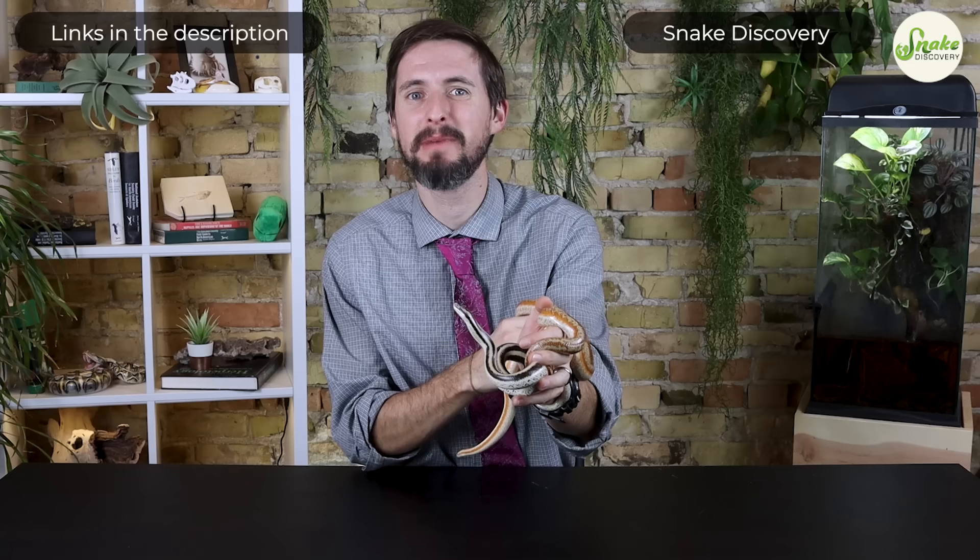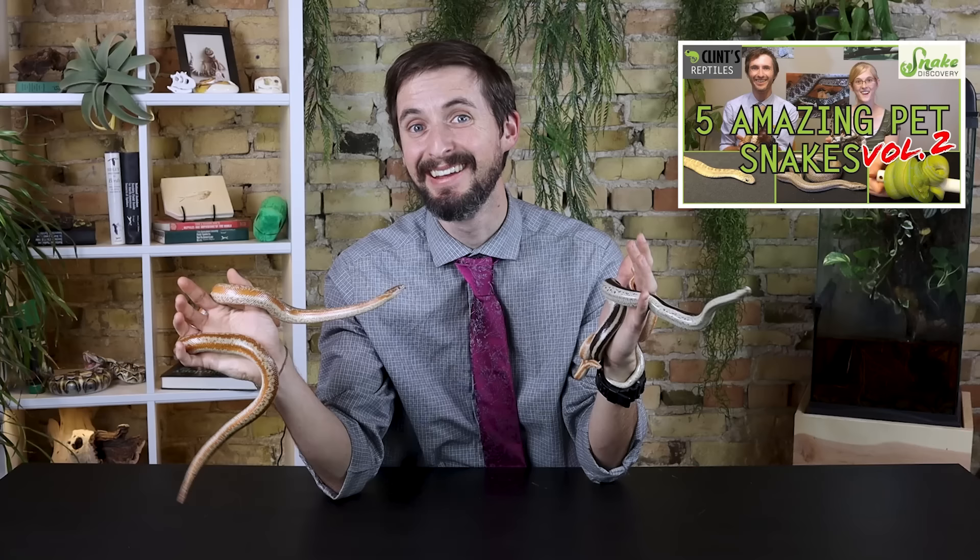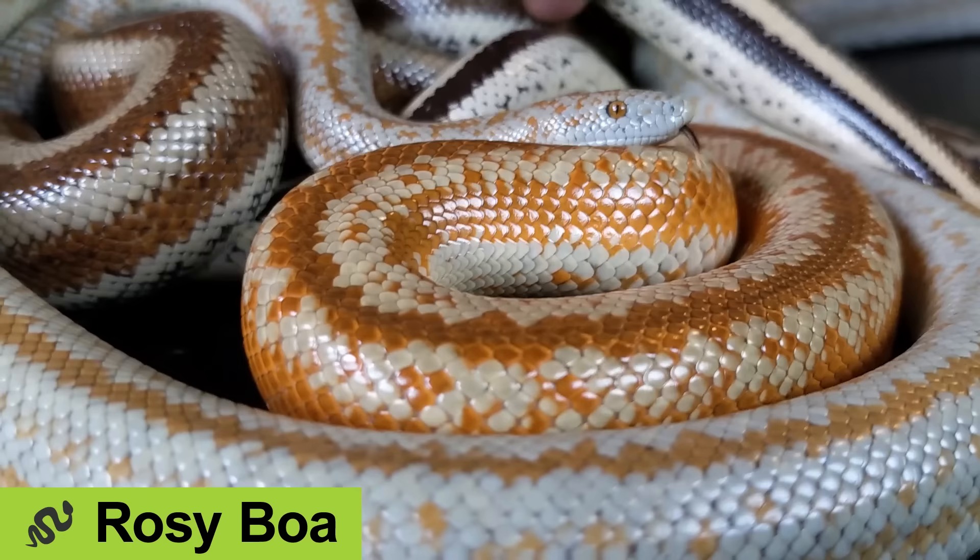Hi there. A few years ago, really before most of you had ever heard of Clint's Reptiles or even Snake Discovery, Emily and I got together to make a list of five more of the best pet snakes. Of course, she made me eat crickets first. But then we got to talk about five really amazing pet snakes.